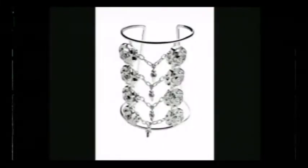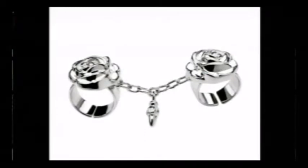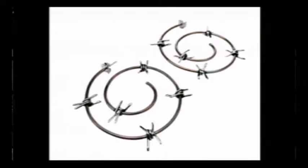Espinas y Rosas fue una colección que hicimos para un evento también. Es como contraponer lo femenino y lo masculino y crear con esto algo completamente diferente. Precisamente hicimos unas mancuernas con las púas con las que ganamos el premio Quorum en el año 2012.